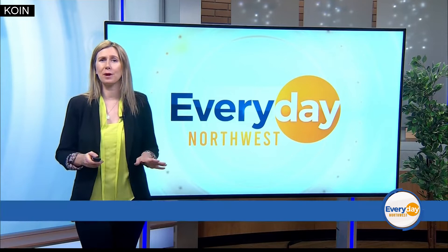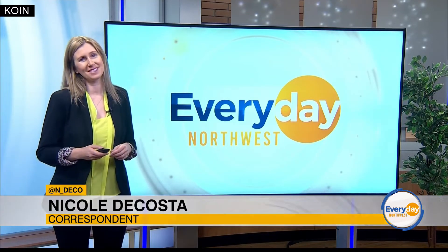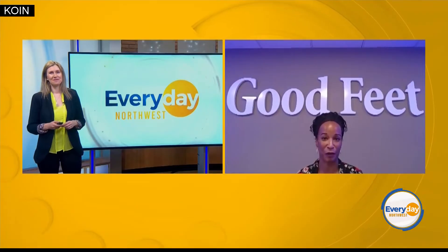Absolutely. And this spring, let's break down all the fun things you're going to do, probably in different pairs of shoes. I'm excited to go on hikes, to go bike riding with my family, and to play soccer and basketball with my boys.